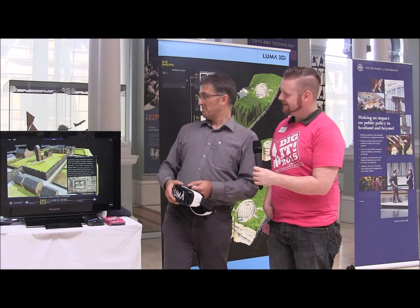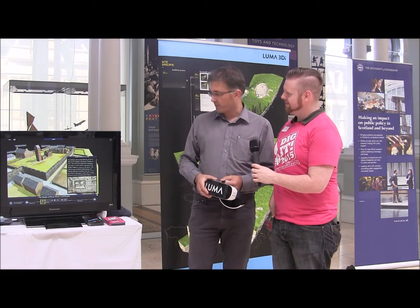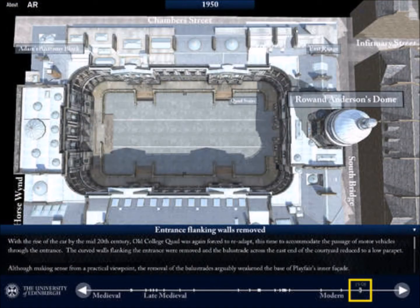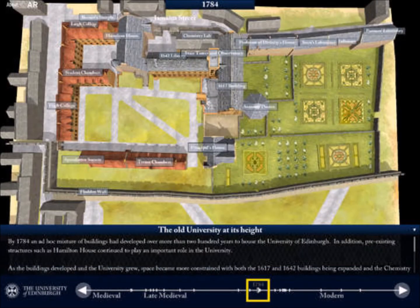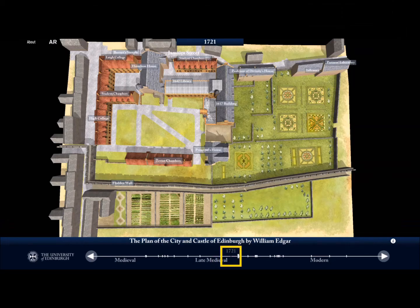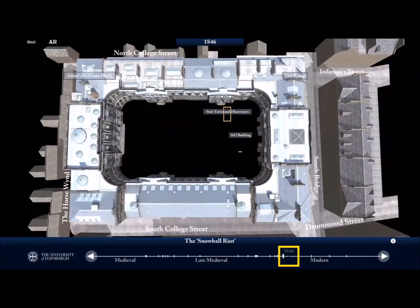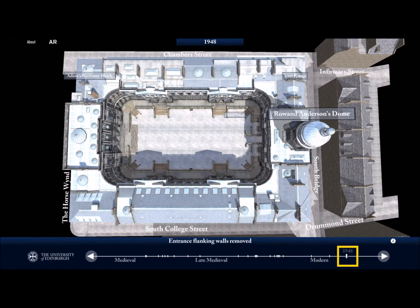This project on the screen behind me is something we did with Edinburgh University. We worked very closely with the archaeologists — it's the foundation of Edinburgh University, the Old College. You can navigate right back to 1200 and jump in and learn about some of the key buildings and key events that happened throughout history.